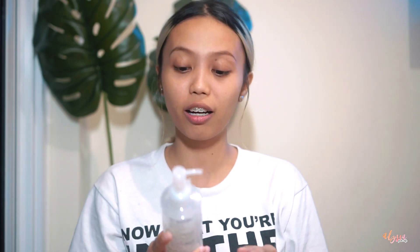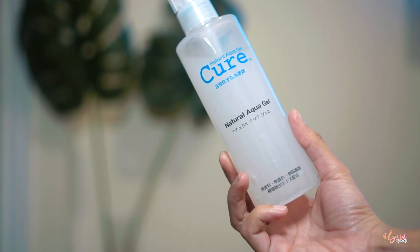Next, I'm going to exfoliate my face. I only do this two times a week, and this is my first time this week. I'm using the Pure Natural Aqua Gel. I love this — I've been using it for about two to three weeks now, and I've noticed that my face has cleared up since using it.